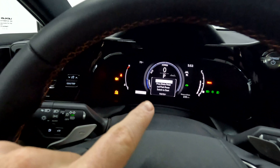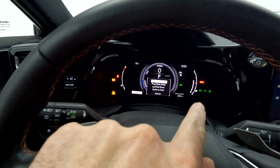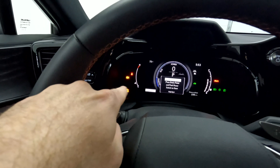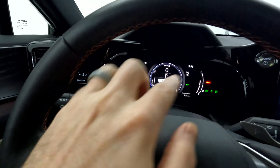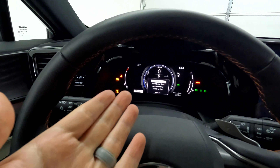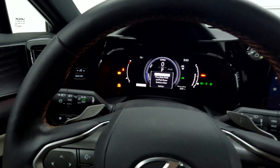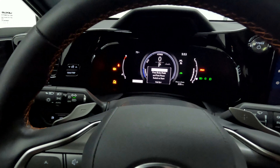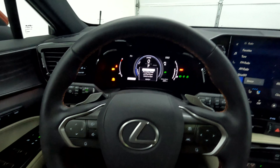Number three on the list — I wish this entire instrument cluster area was a screen. Your temperature is over here on the left, and then you have your check engine light and all that. It mostly is a screen in the middle section, but it would just look a lot cleaner if the whole thing was a screen. I think we're at the point where enough of its competition does have that, and I think it would be a great addition to this NX 350H.